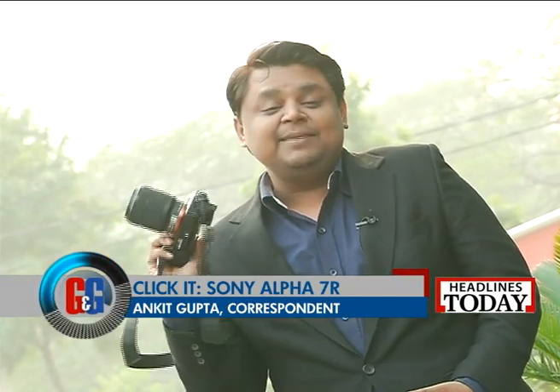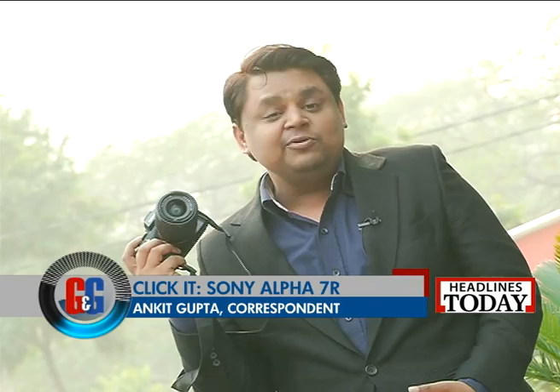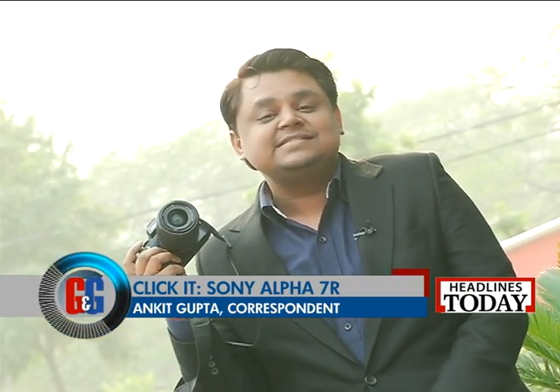Those were the specs on the new Sony Alpha 7R and now it's time for a review. We are joined by Ankit Gupta who gets us all the lowdown on the new Sony Alpha 7R. Let me introduce you to my new best friend, the Sony Alpha 7R.